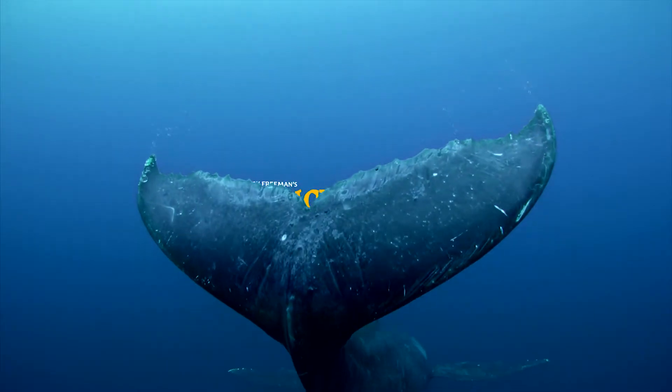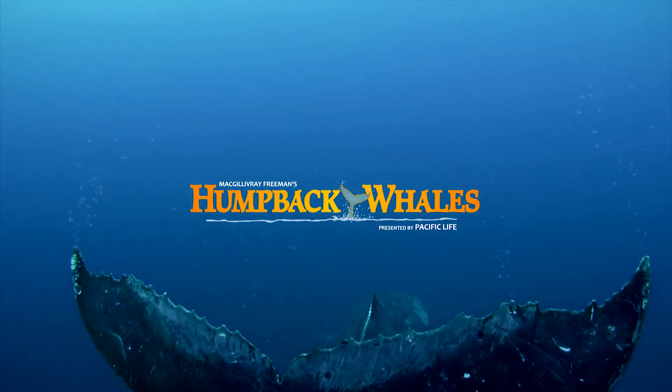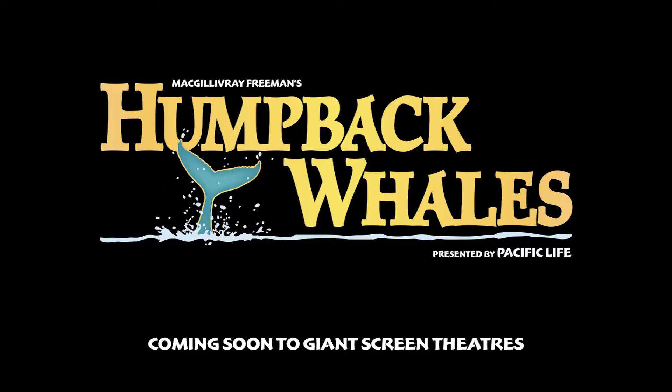McGillivray Freeman's Humpback Whales, presented by Pacific Life. The opening scene just... wow. Coming soon — life-size to giant screen theaters.